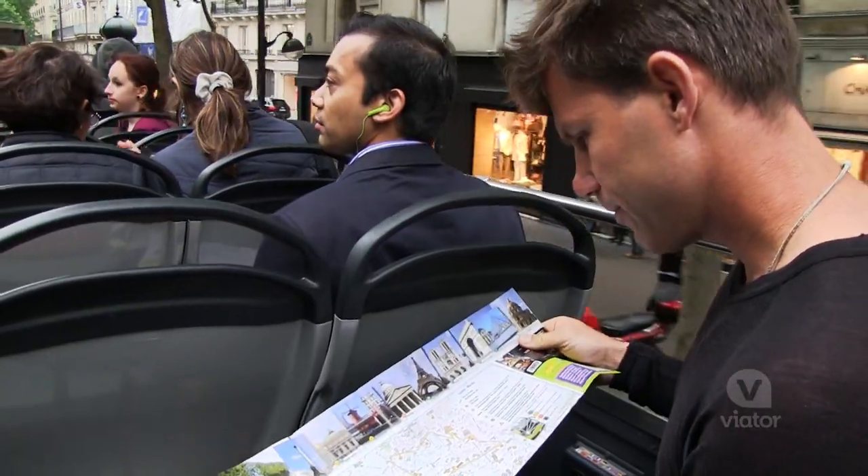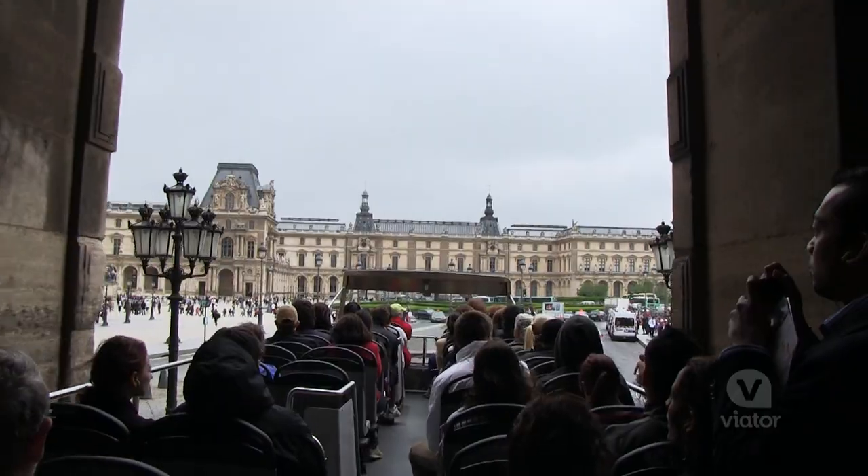What better way to see Paris than by sitting on top of a bus, breathing fresh air, and check it out — all the beautiful sights.